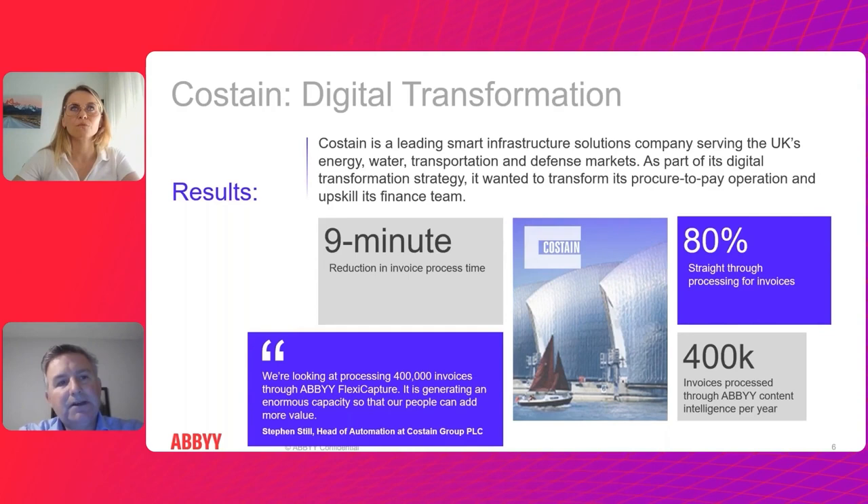Looking at examples of how customers are using ABBYY's intelligent document products: Constan is a great example of a company that implemented ABBYY's intelligent document processing for invoicing. You can see a nine-minute reduction in invoice processing time and 80% straight-through processing.